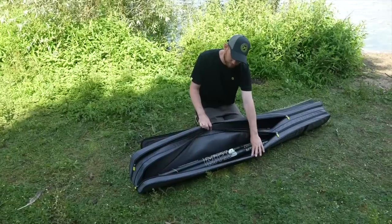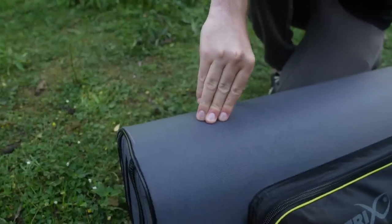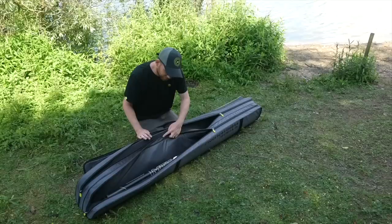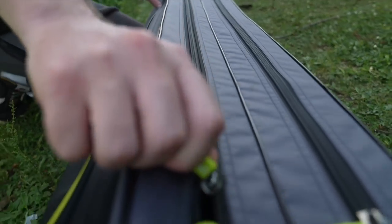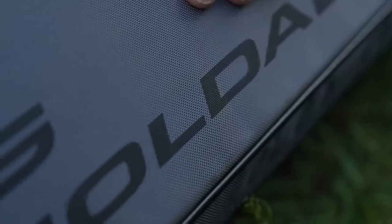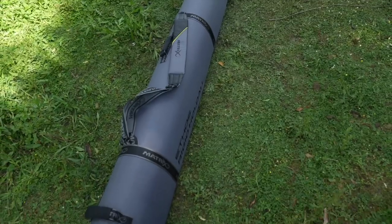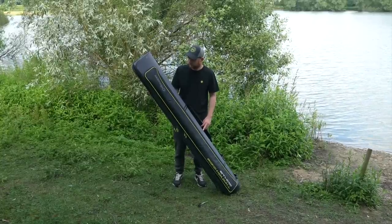Ethos rigid hold all. Developed as a modern hold all to carry poles, top kits and rods. Rigid PE board outer case to protect poles and rods during transit. Outer pocket ideal for brollies and landing net handles. Two main zipped compartments for poles or rods. Ultra hard-wearing oversized zips on all compartments. Constructed from hard-wearing polyester material. Durable PVC base to increase longevity. Adjustable padded shoulder strap and two carry handles. Dimensions: 195cm by 24cm by 26cm.